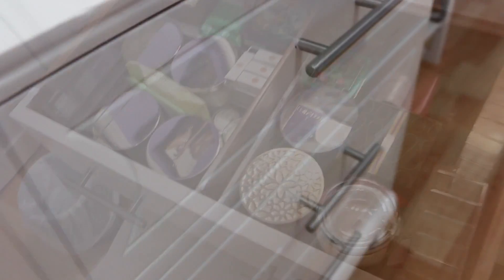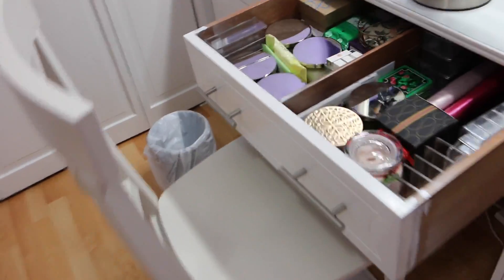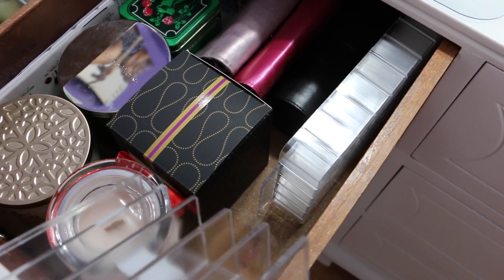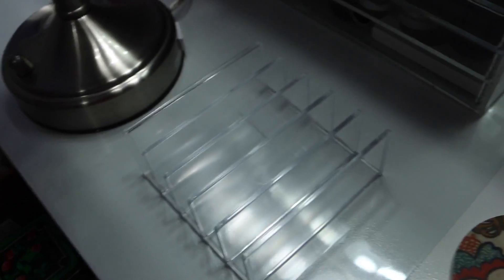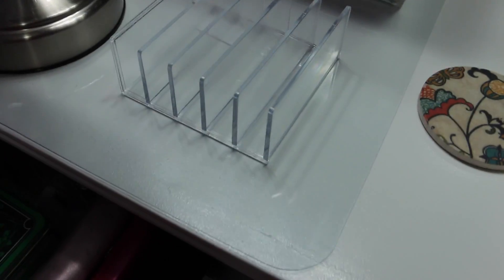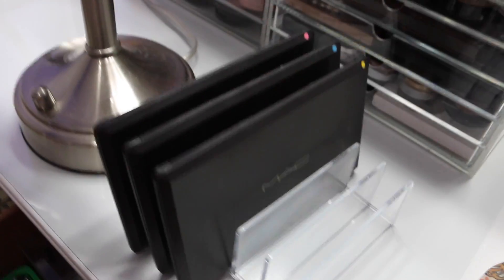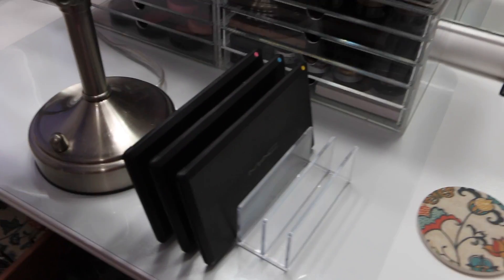In the drawer in the middle of the vanity I pretty much have some candles from Bed Bath & Beyond and some other organization items I'm not currently using. This right here is a letter sorter — that's a really good idea for storing your palettes. I'm just not currently using it but I'm definitely saving it in case I need it in the future.